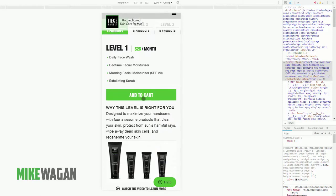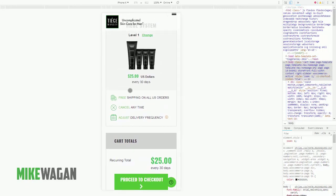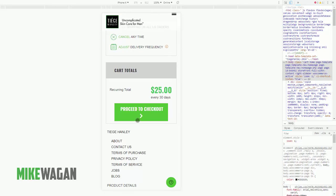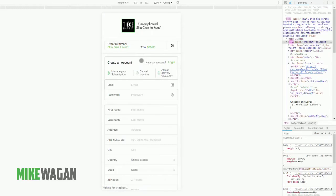Let's try to add Level 1 to the cart — we're still on the mobile view. Here we can still see text to enhance customer confidence: free shipping, cancel anytime, and adjustable delivery frequency. You can tap that icon to change the delivery frequency. Also, you can easily switch to Level 2 or Level 3 right from the cart — that's actually a very good implementation.